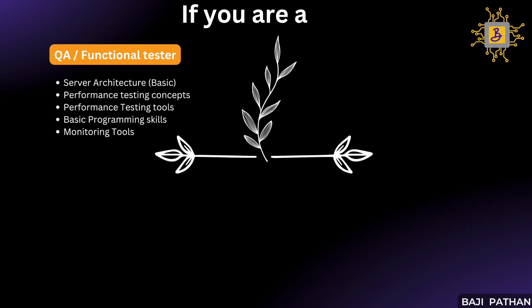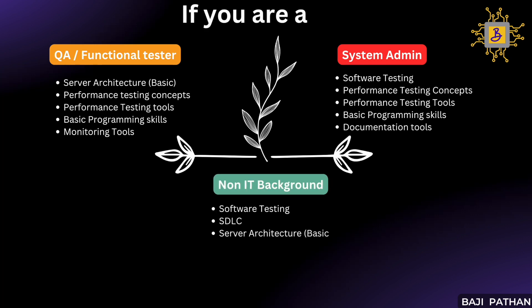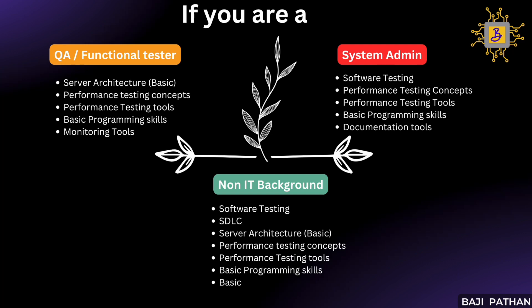If you are coming from a system administrator background, you should focus on the following skill set: learn the fundamental concepts of software testing, master performance testing core concepts, master performance testing tools like LoadRunner or Apache JMeter, and learn some basic core programming concepts. This will definitely help you start your performance testing journey. If you are coming from an IT background, it is recommended to master all the must-have skills from the previous video, gain foundational software testing skills, understand SDLC methodologies, learn server architecture basics, master performance testing core concepts, learn one commercial and one open-source tool, be comfortable with basic programming, learn monitoring tools like PerfMon, top, and VMStat, and give importance to documentation skills.